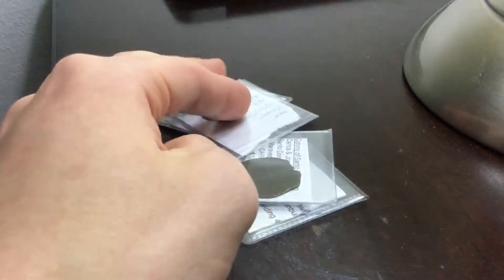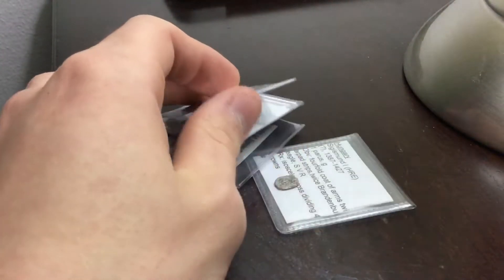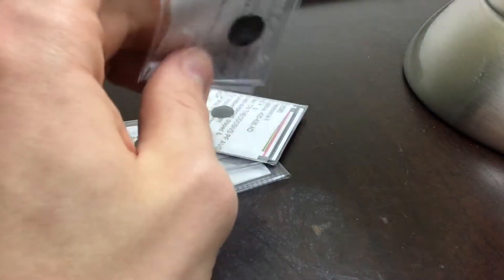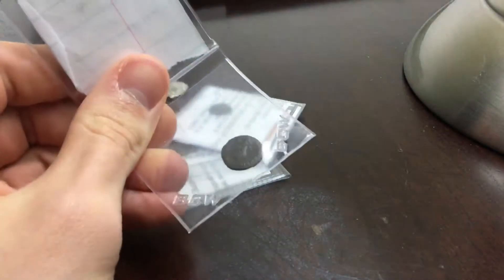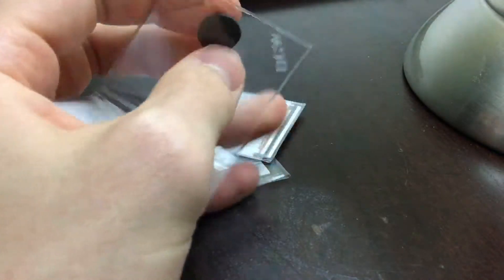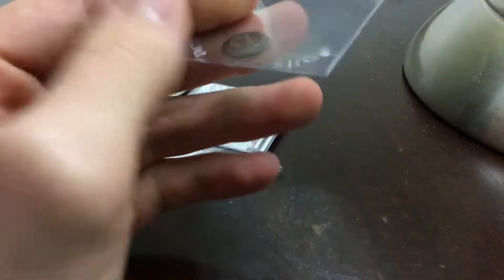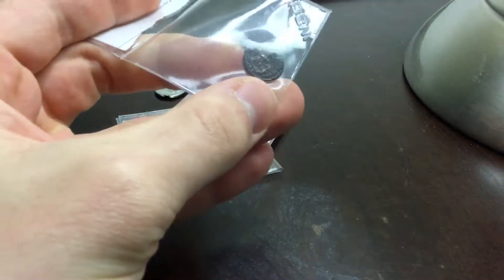Hi YouTube, got some new coins from a coin show that was about a 30-minute drive away from my house, and some that I got from auction. First one I'm going to show you is a Theodosius the First — an AE4, so that's the denomination when they can't figure out the exact type, just going by size. The front is Theodosius and the back is Victory.